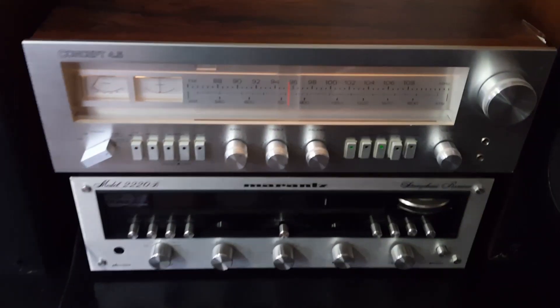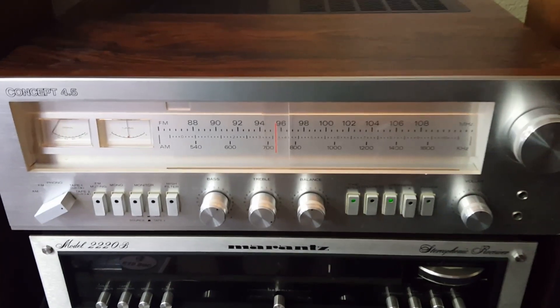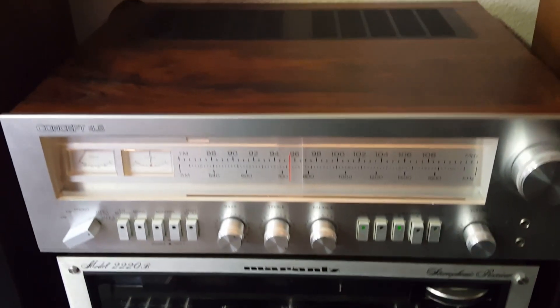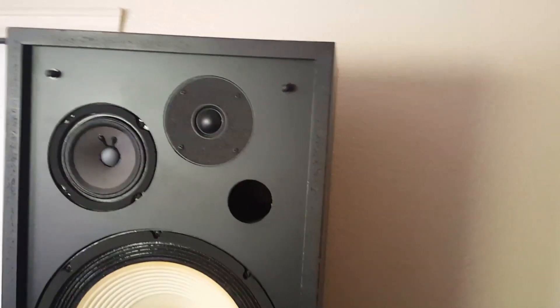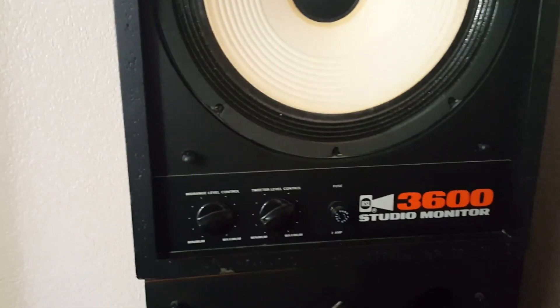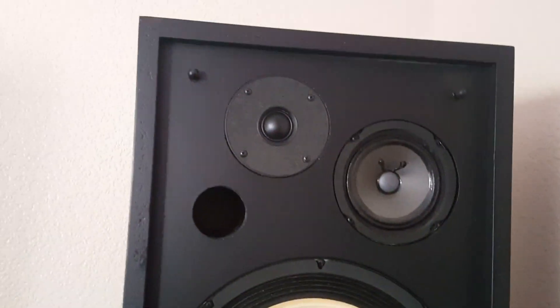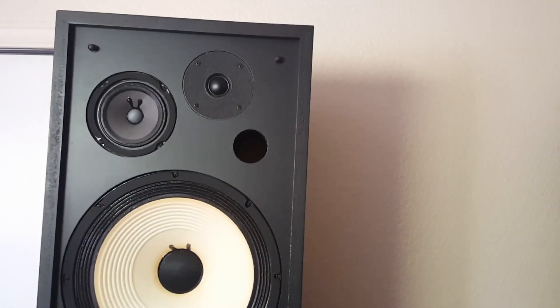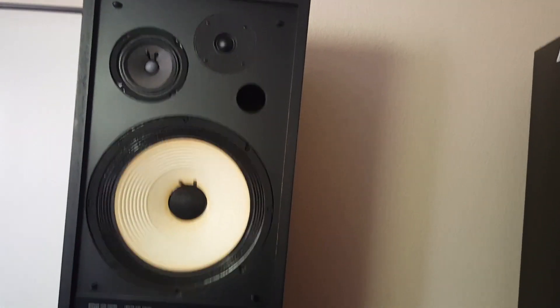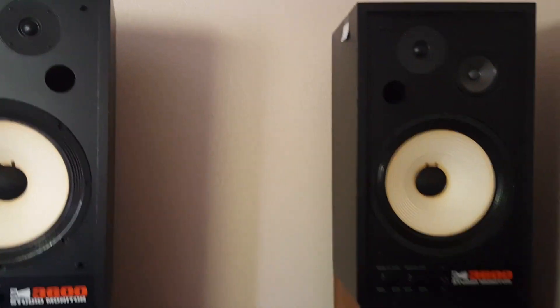Thank you for listening. As you can see, all the settings on the receiver were in the same position. The reason I wanted to do this was just because I think they're both pretty cool speakers, and they're both California speakers. Given the price differences between the L100s and the RSL 3600s, it'll be fun for people to compare the two and see what the differences are and if they think the differences are worth the price difference.